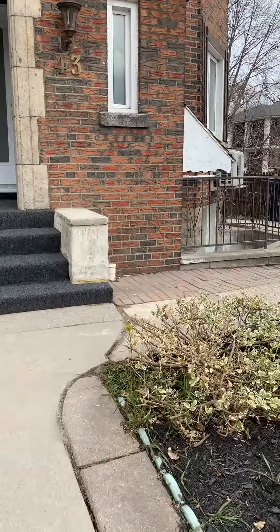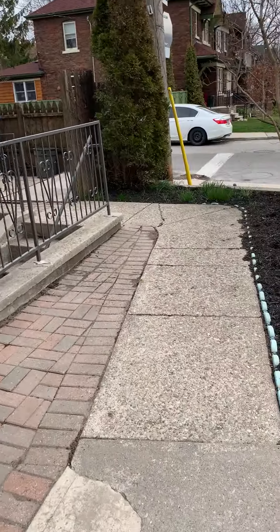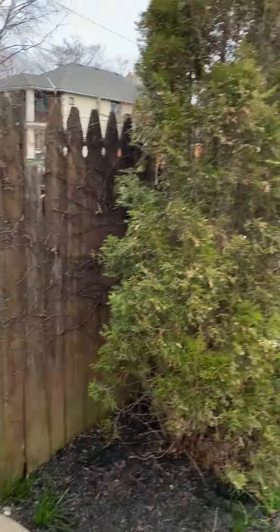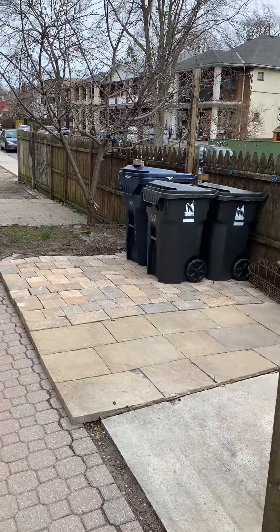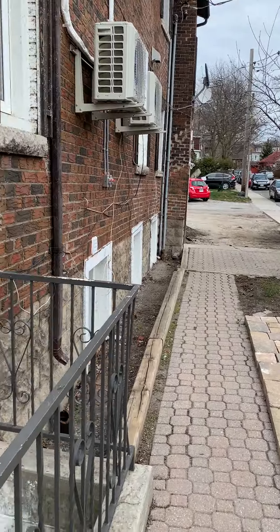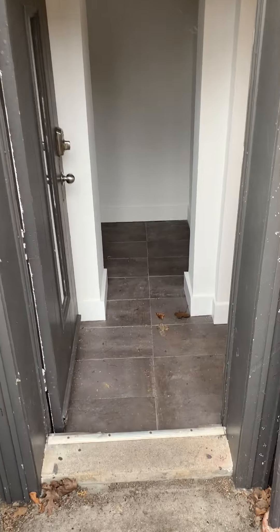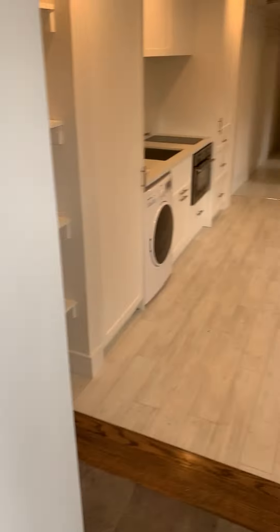This is a virtual walkthrough for 43 Glen Manor lower level. We take the path to the right — steps away from the beach, with outdoor space and parking in the back, and steps down to the unit. There's a large coat closet at the entry.